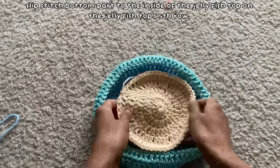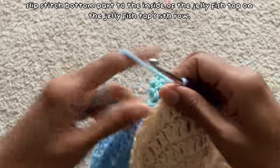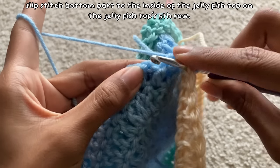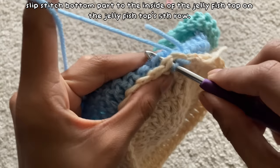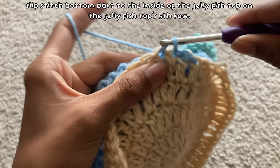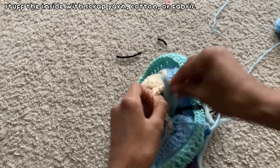Once there was a small gap left to slip stitch, I took some scrap yarn and stuffed it on the inside until I was satisfied with how puffy the jellyfish was.